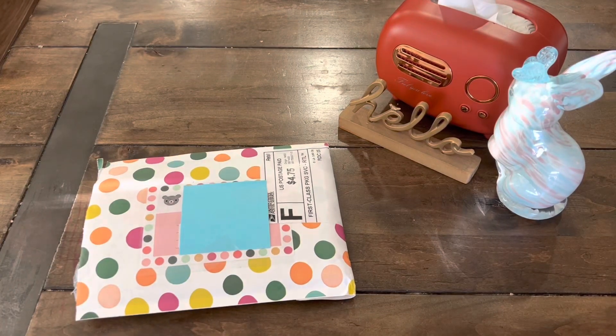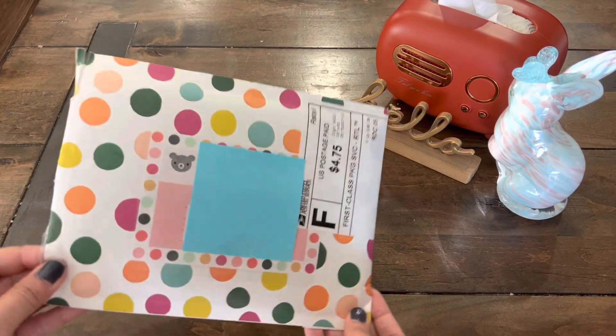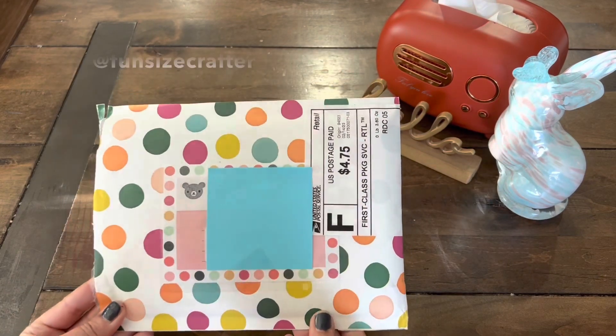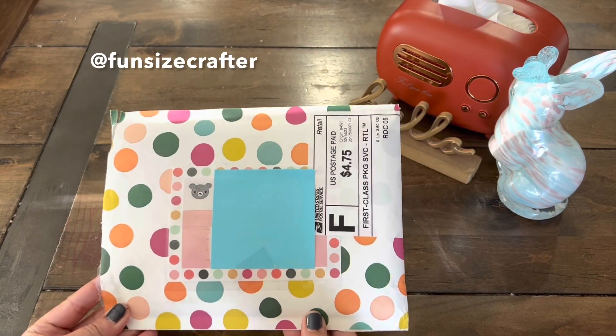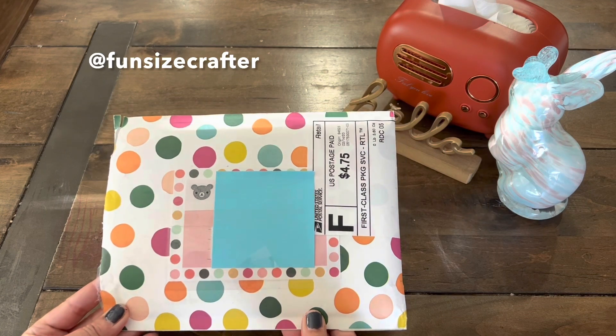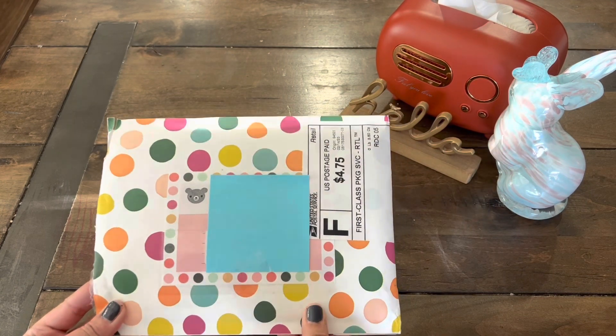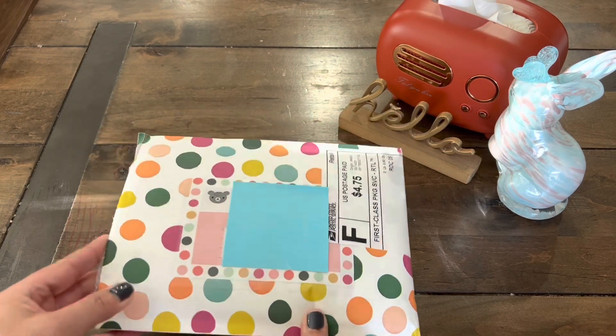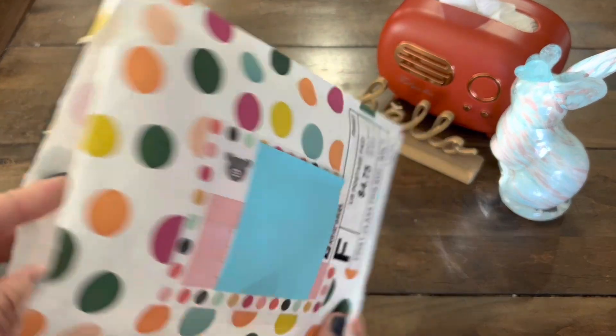Hi guys, welcome back to Paper Confessions with Karamia. I am back with some happy mail. This special mail comes from a really sweet subbie. Her name is Marissa and you probably know her on Instagram as Fun Size Crafter. She has joined a lot of my challenge giveaways, so Marissa, thank you so much. Let's have a look and see what she sent.